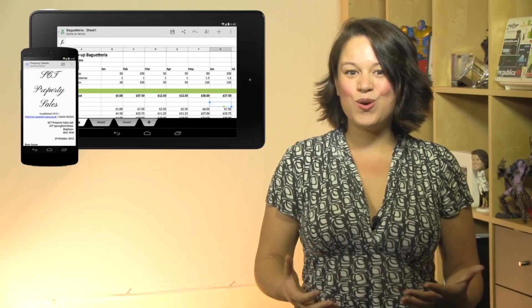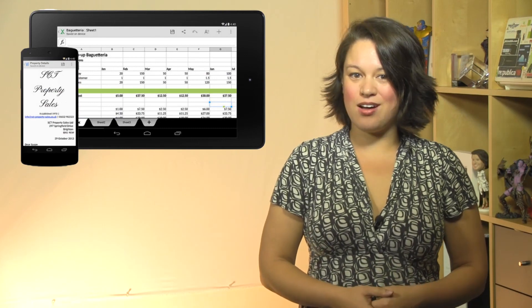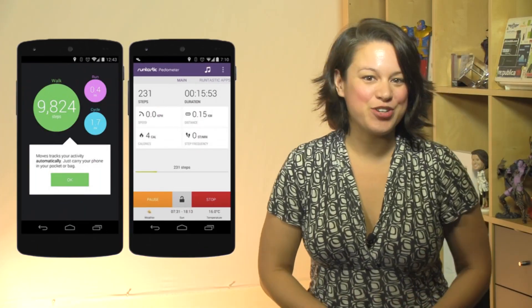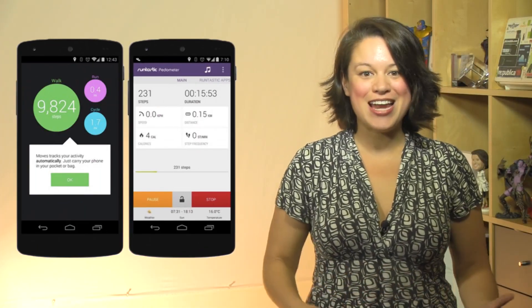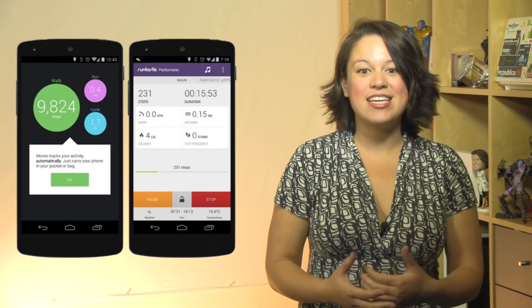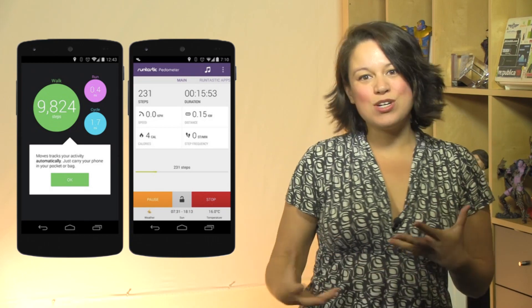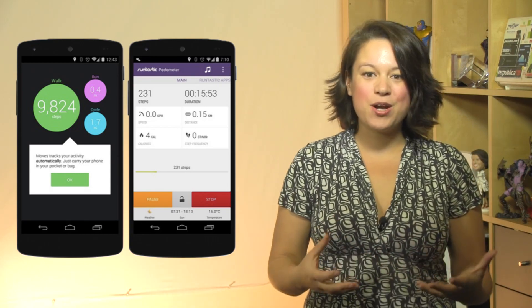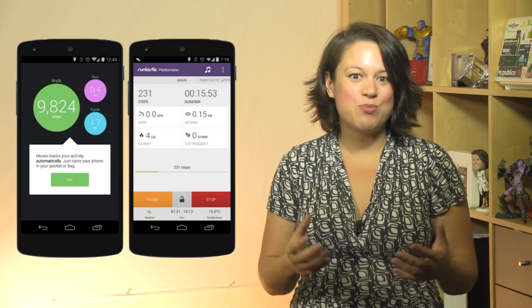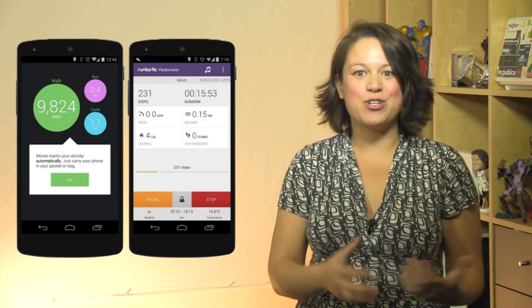Number nine: Google's Quick Office comes pre-installed, which puts your Google Docs basically on steroids. Number ten: fitness tracking is now integrated with a native step counter and detector. Runtastic's Pedometer app is already taking advantage of it, which means better battery savings versus what third-party apps were doing to make pedometers work in the past.